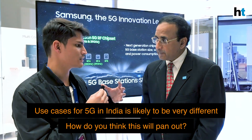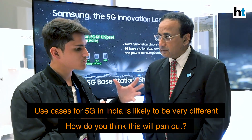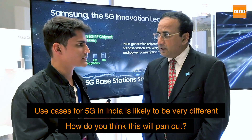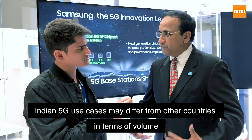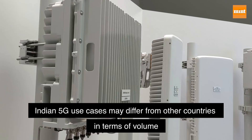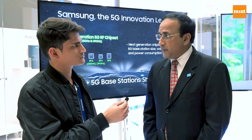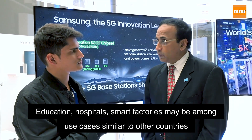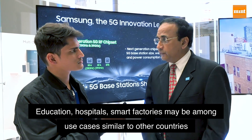When 5G comes to India, the use cases present abroad may be very different from what's needed in India. What are the key differences? Many use cases will be common, but the type of usage or volume may be very different, so devices may have different needs for India versus abroad. Something like FWA is very applicable in India just as it is elsewhere. Use cases like education, hospitals, and smart factories would also be very relevant for India, and we'll see how these develop over the next several quarters as we trial them there.